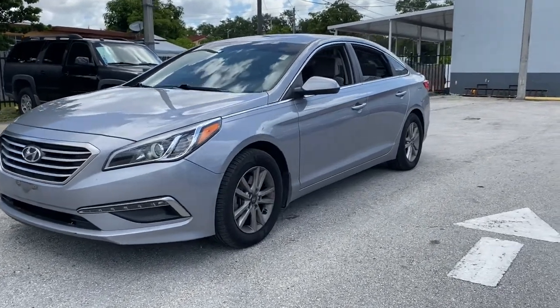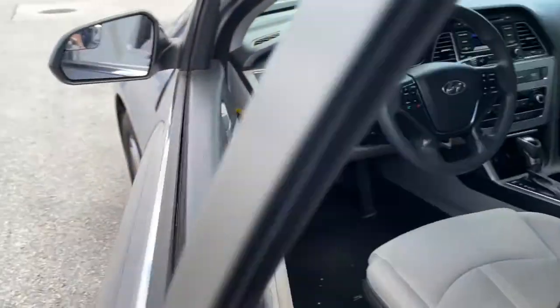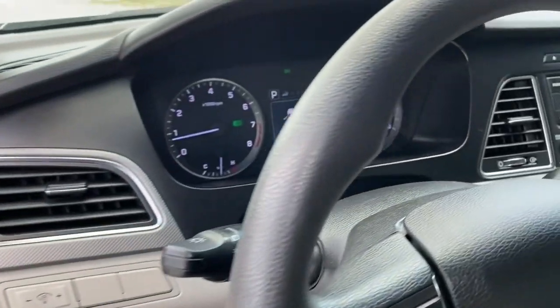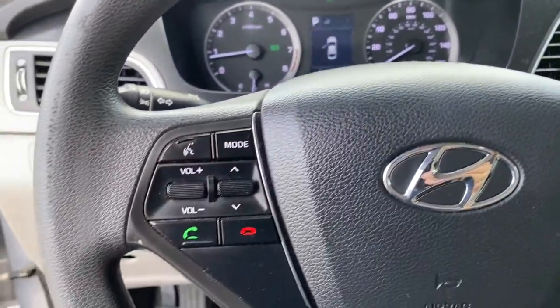Get a feel for the 2015 Hyundai Sonata. This vehicle still has fewer than 150,000 miles on the clock, so it won't last long. Whether you're commuting or cruising country roads, this smooth and spacious Sonata makes travel a treat.